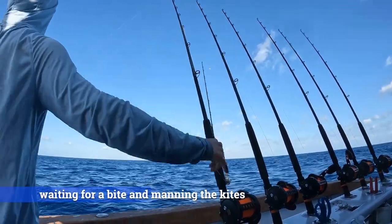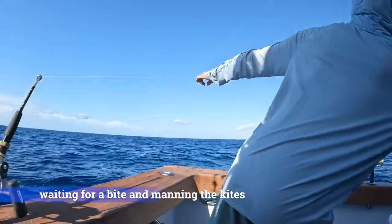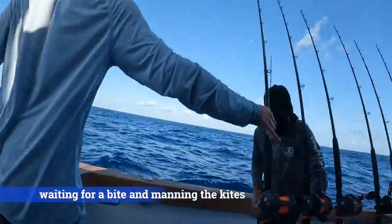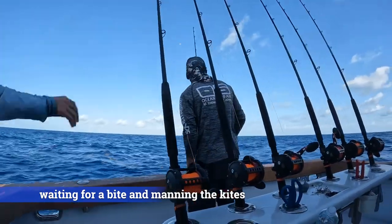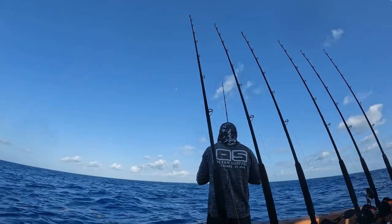Now you've just got to wait — it's a waiting game. Sailfish are fast and aggressive, and when a sailfish bites, it will often take the bait out of the water. You will feel a strong tug on your line. He'll jump and you'll be able to set the hook and engage in battle with a sailfish.